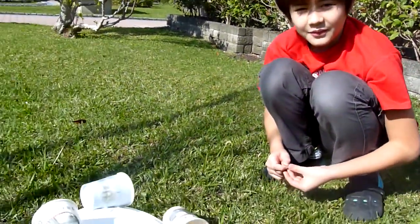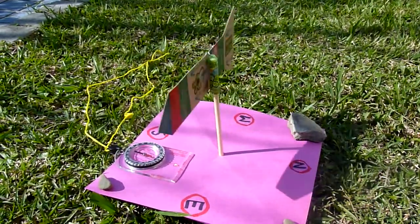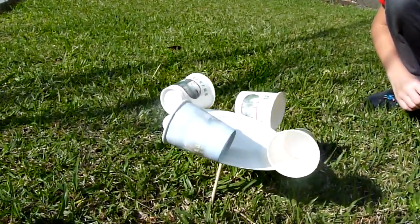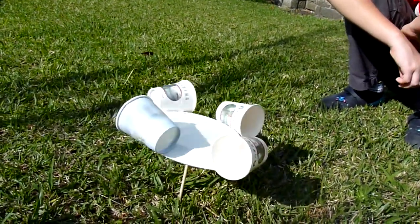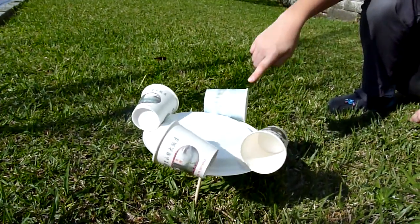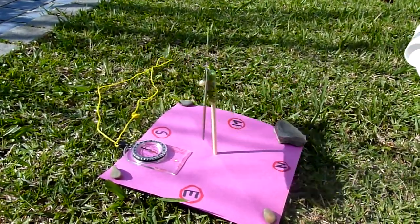We are studying wind — what direction the wind is from and how strong the wind is. This instrument is for measuring the strength of the wind; when it blows, it moves. And this one is for measuring what direction.